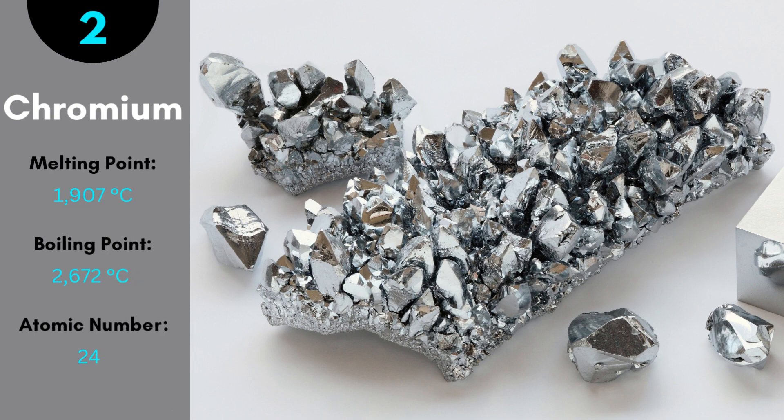Chromium holds the second position as the world's strongest metal on earth. It is a steel-gray and lustrous metal with atomic number 24. The use of chromium is in making the stainless steel alloy.